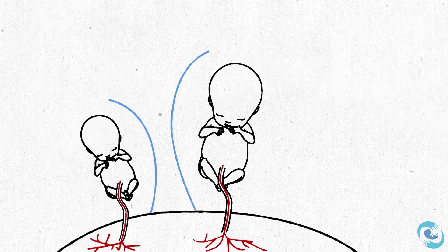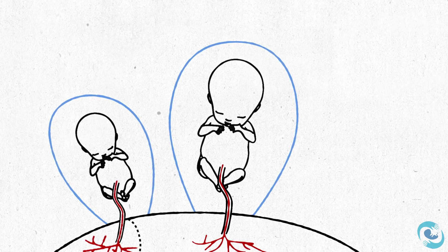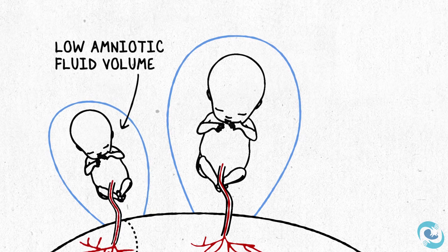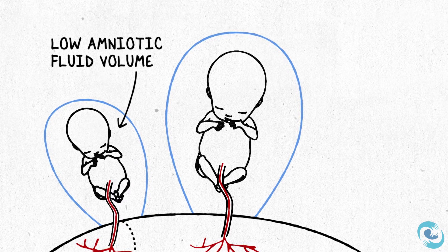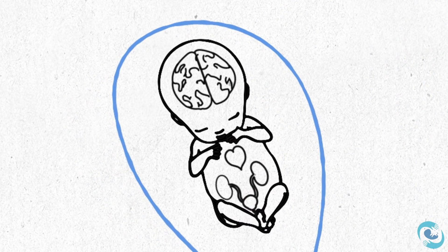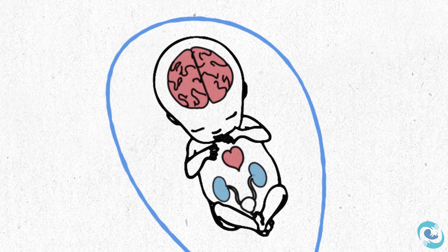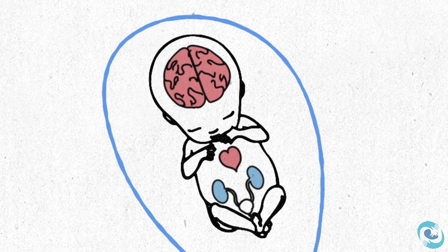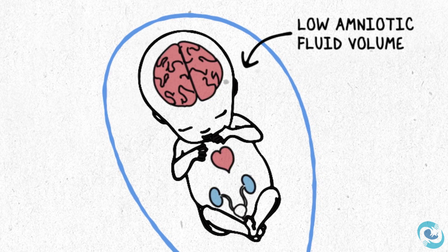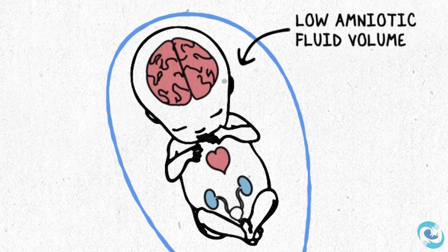If a smaller twin is not quite getting enough from the placenta and is struggling, one of the signs we'll notice on ultrasound is that the amniotic fluid volume can drop and become low. When a fetus is not quite getting what it needs, its body tries to hold on to every bit of precious nutrition it does have and preferentially sends blood to the brain and heart, putting the kidneys last. The result is the fetus slows down how much urine it's making — and amniotic fluid volume is really just baby urine. So seeing a low amniotic fluid volume in a smaller fetus is an important sign on ultrasound.